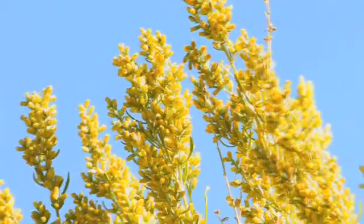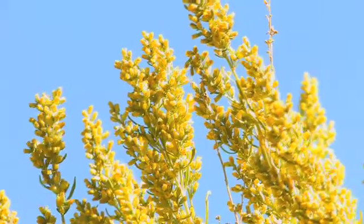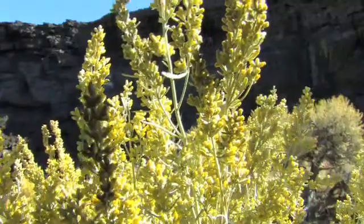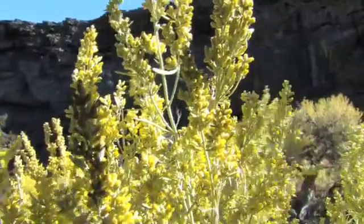Sagebrush flowers in the late summer or early fall. The flowers are small, yellow, tubular, and borne in small heads on long upright spikes. Some flowers are perfect, and some imperfect.